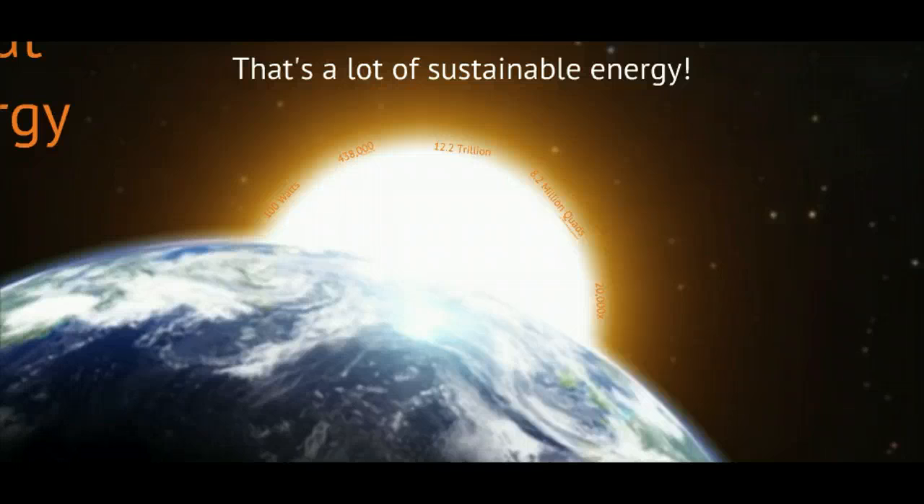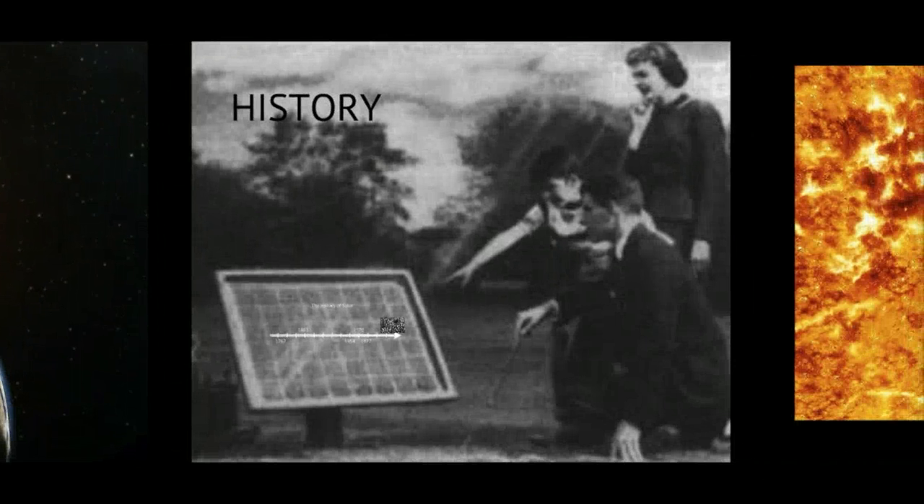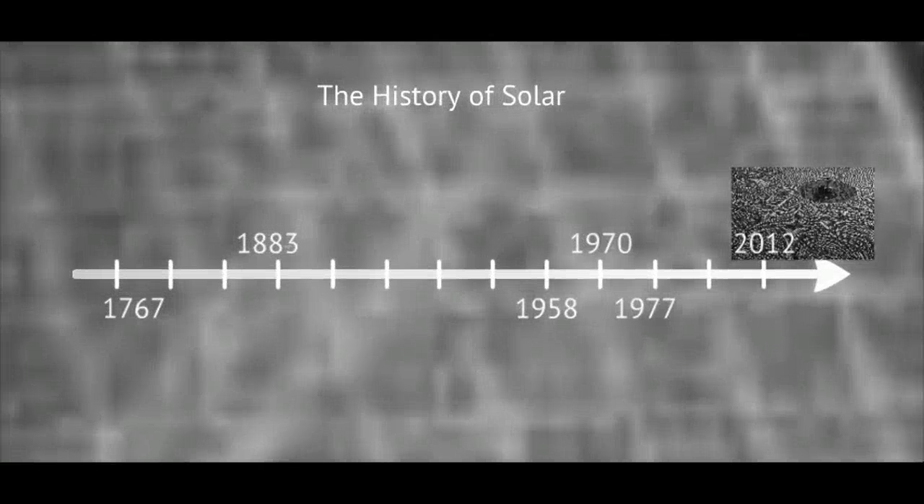Before we dive into the business applications and challenges of solar energy, we feel it's appropriate to share a little more information on the history of solar energy. In 1767, a Swiss scientist named Horace Benedict created the first solar collector. It was an insulated box covered with three layers of glass to absorb heat energy. His box became widely known as the first solar oven.